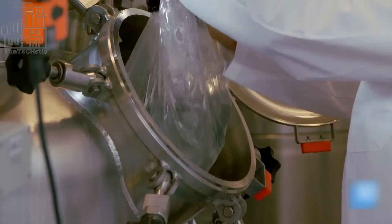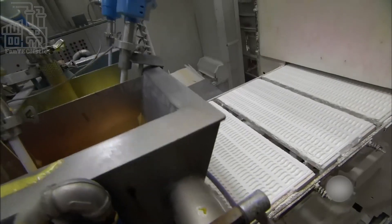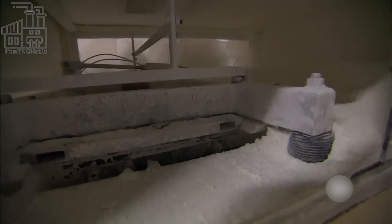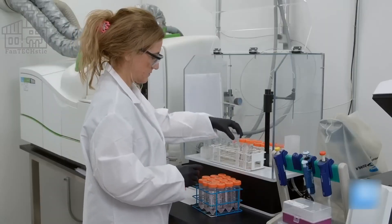These huge mixing tanks have different functions apart from mixing the raw materials — for example, heating and cooling — which are also very important steps in the compounding process. Depending on the quantity of each batch, this process could take anywhere from 1 to 3 hours.